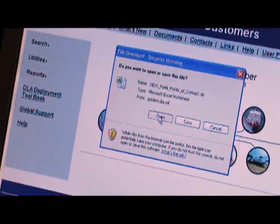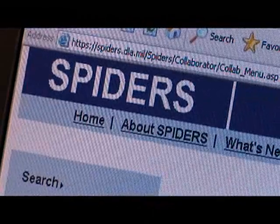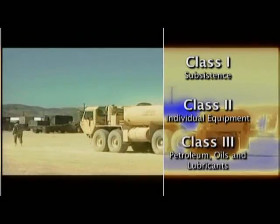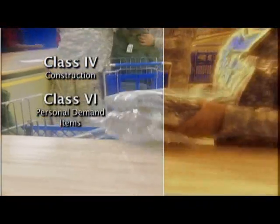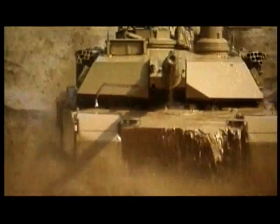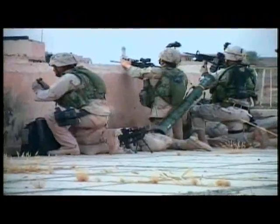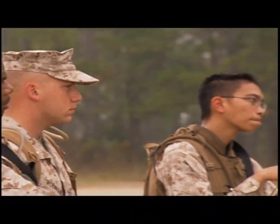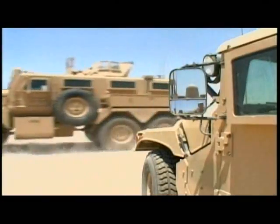DLA found utility in SPIDERS data to extend its capabilities and create the Deployment Toolbook. DTB pulls its data right out of SPIDERS. Like a store shopping catalog, DTB provides national stock numbers for those DLA-managed mission essential items needed by deploying units. This helps commanders determine requirements and plan ahead before they deploy, and once they're out in the field, identify their resupply needs.